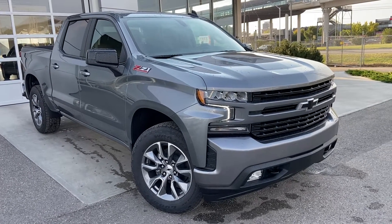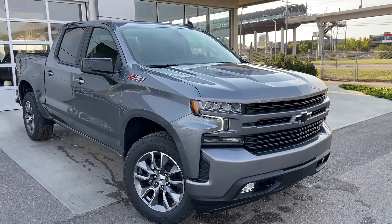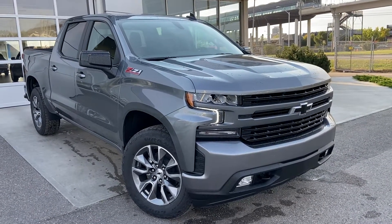Welcome to the brand new 2021 Chevrolet Silverado 1500 RST. The RST is powered by a 5.3 liter V8 engine mated to an 8-speed automatic transmission.